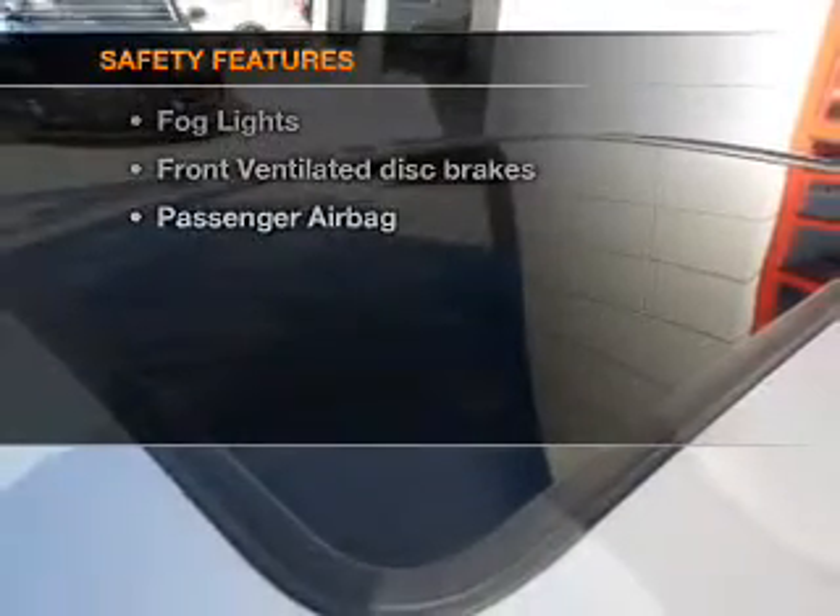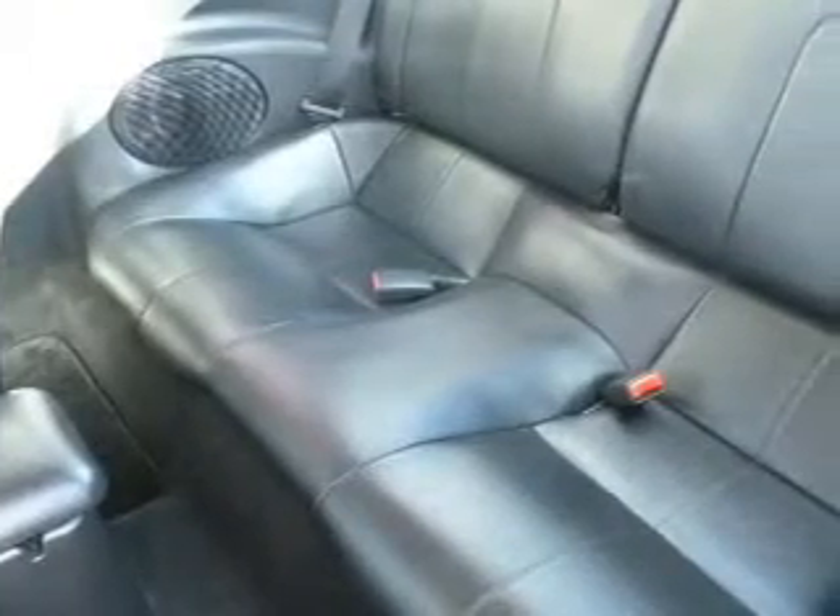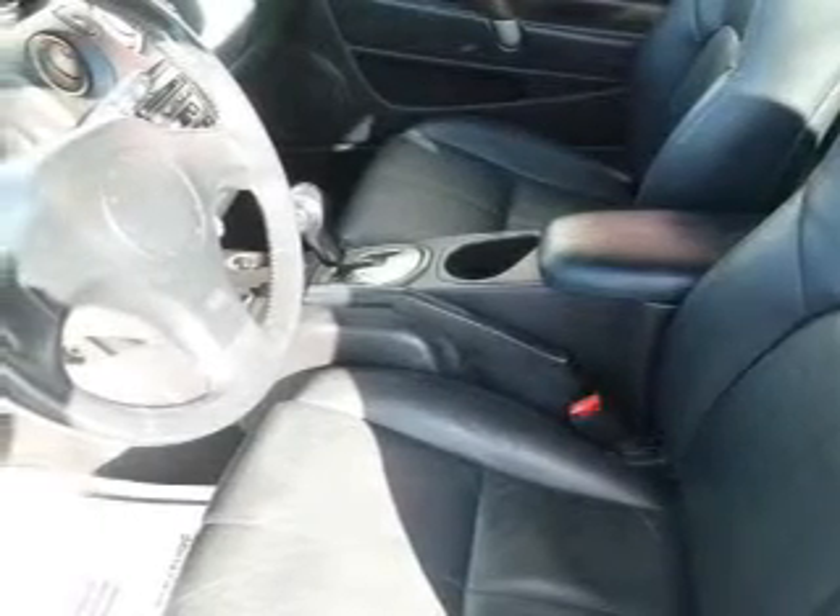If safety is a high priority, rest assured knowing these top safety components are included: front ventilated disc brakes, passenger airbag, and dependent suspension. Our website offers more information on all of our vehicles.